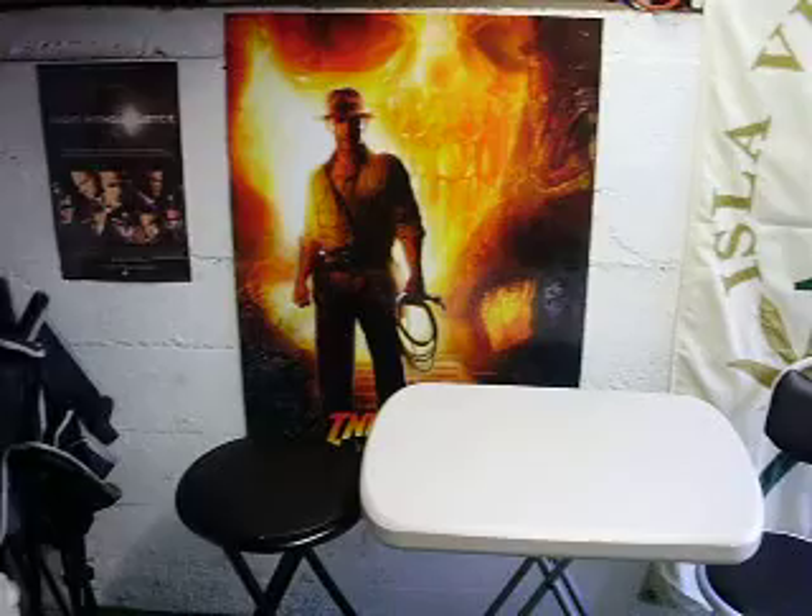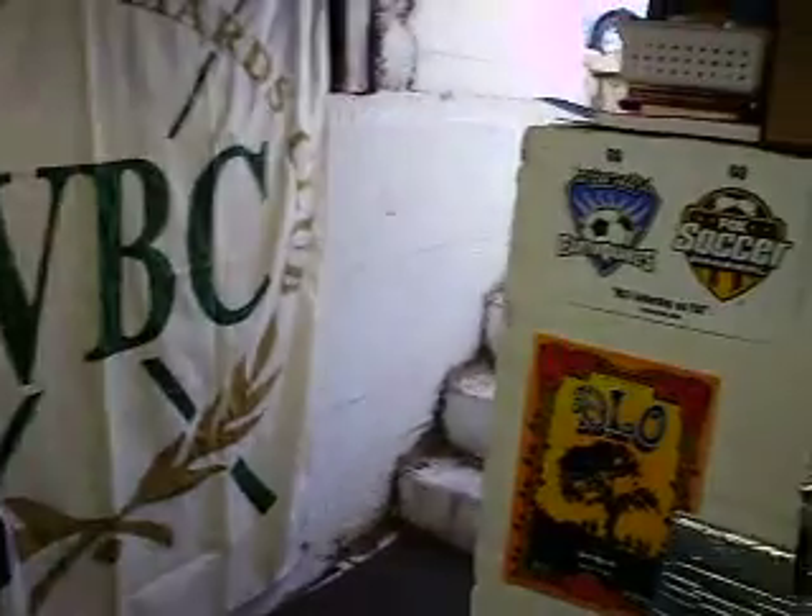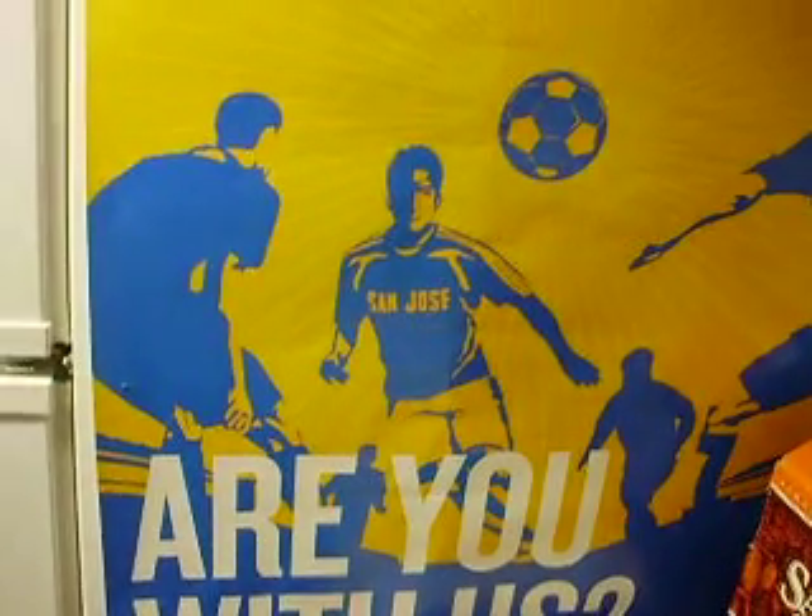You can see Indy, my most famous banner. The doorway. Some more banners. And that doesn't come out too good, but that's the side of the fridge.